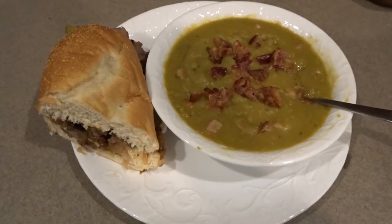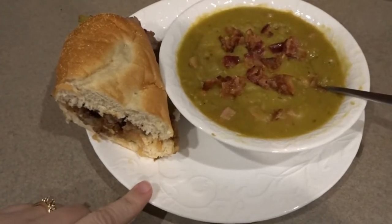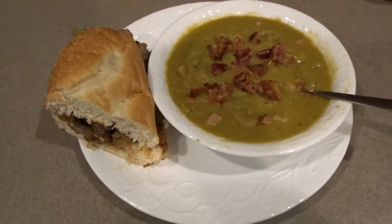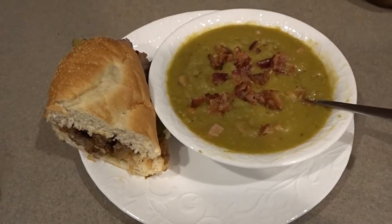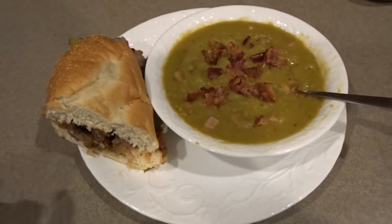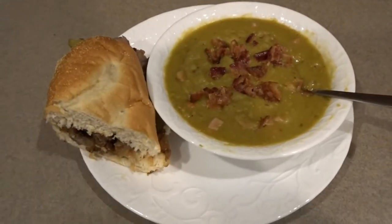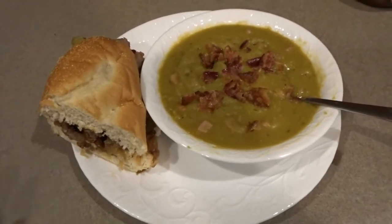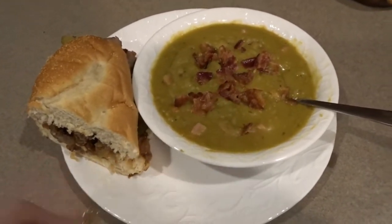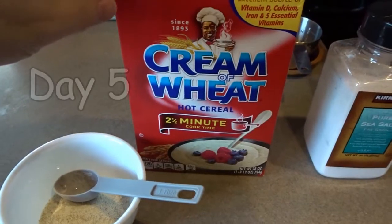For dinner tonight we're having split pea soup leftovers. Normally I'd have a bread item with this, but earlier today we were visiting my daughter and my little grandson, and in their town there's a really good sandwich shop. So we picked up some sandwiches — this is like a Philly cheesesteak type sandwich — and I thought that would be really nice to go with our leftover split pea soup. So that is tonight's dinner.